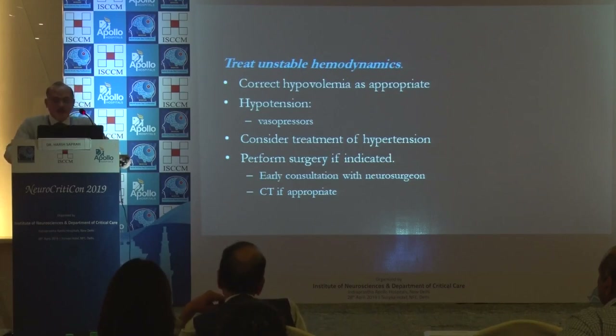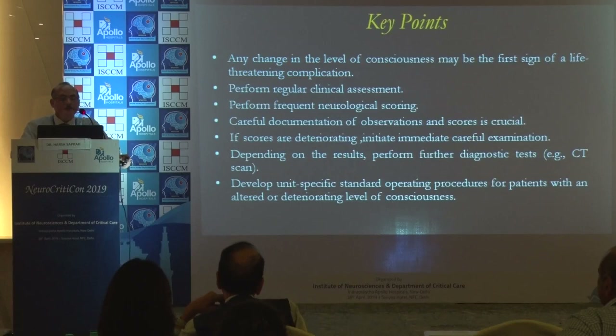Key points: any change in level of consciousness has to be indicated. Perform clinical assessments and frequent neurological scorings with careful documentation. If scores are deteriorating, the right people need to be called. Depending on results, perform further diagnostic tests and develop a unit-specific standard operating procedure for patients with an altered or deteriorating level of consciousness.